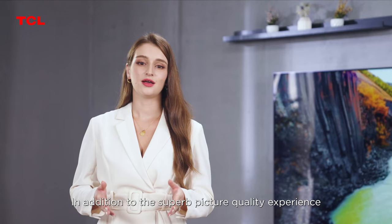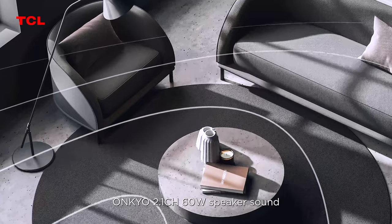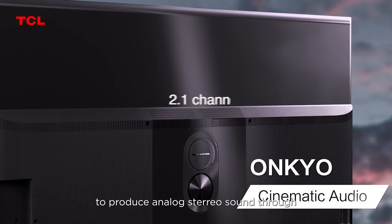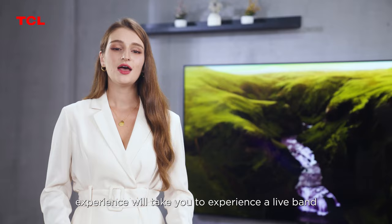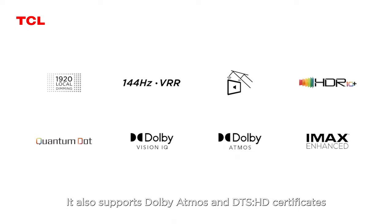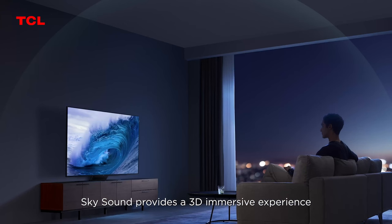In addition to superb picture quality, the C835 supports Onkyo 2.1 channel 60W speaker sound. It is equipped with 2.1 channels to produce analog stereo sound through two main channels and one bass channel, delivering a great surround sound experience like a live band. It also supports Dolby Atmos and DTS-HD certificates — two ultra-high quality sound certifications. Dolby Atmos is the most authentic surround sound format used in the film production industry, providing authentic surround sound and a 3D immersive experience.